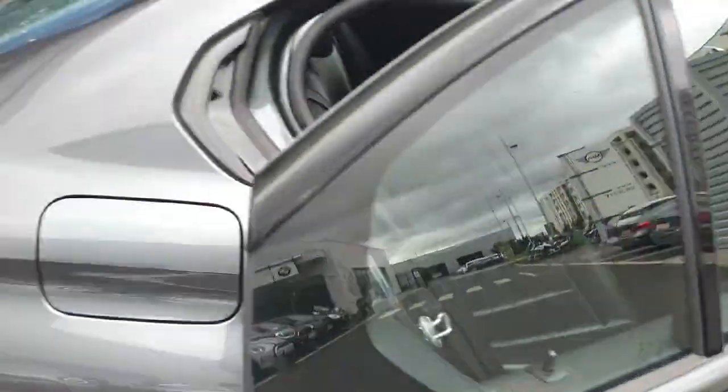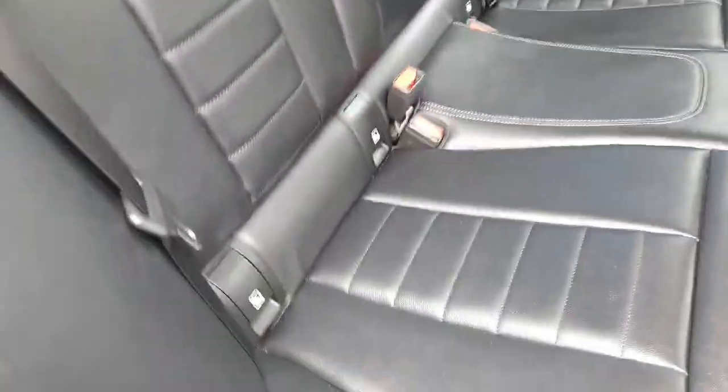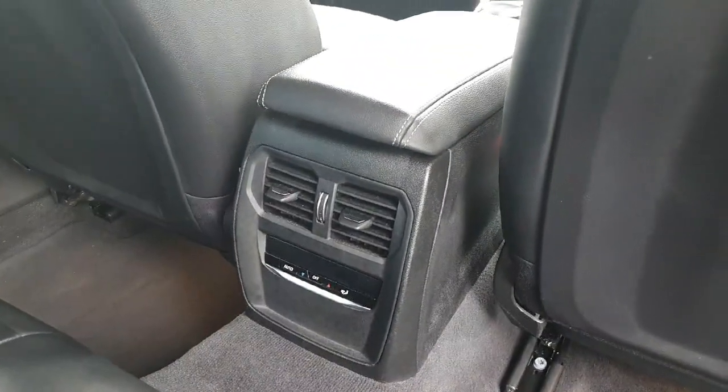Here in the back, starting from the seats, we have this beautiful black Nevada leather with ISOFIX in all the seats for the convenience of children, and we also have central air conditioning on the back part.